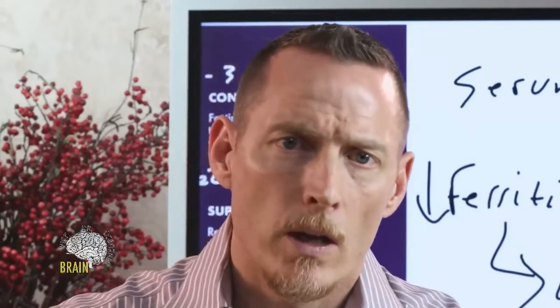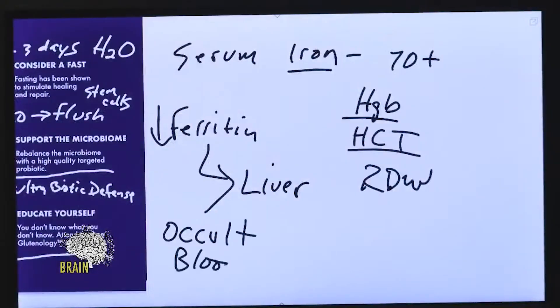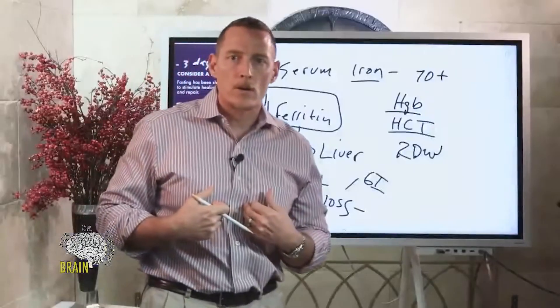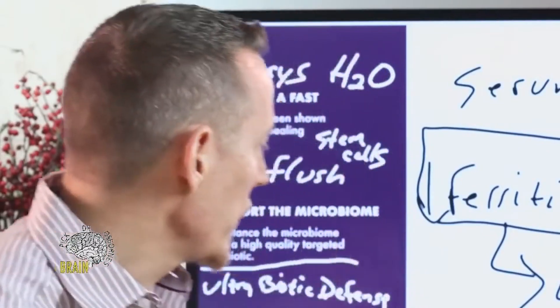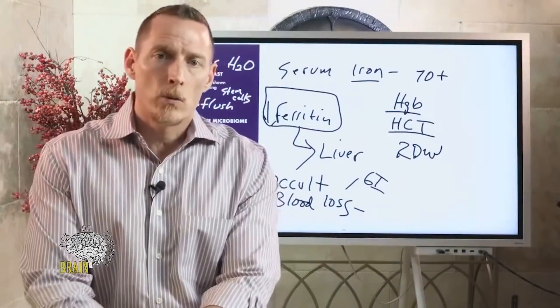It's important to get those other tests measured. Low ferritin can also be caused by occult blood loss — and this is where you really want to get checked out by a doctor you trust. Occult blood loss occurs when GI damage causes bleeding in the upper intestine or stomach, causing you to lose iron without knowing it. This is very common in gluten-sensitive individuals, especially celiacs.